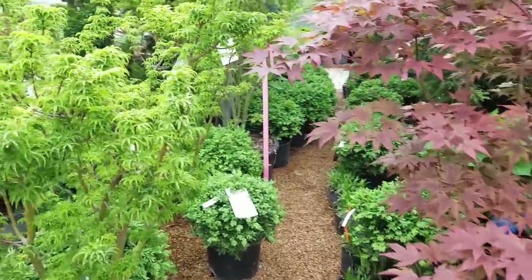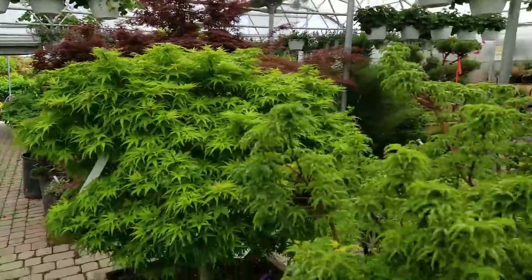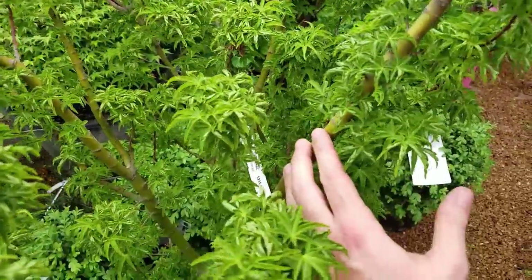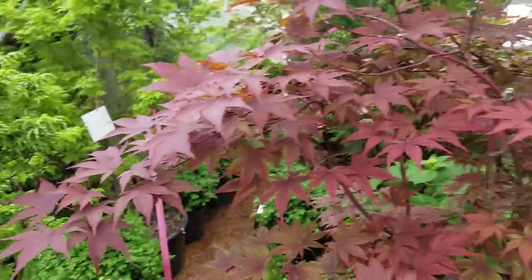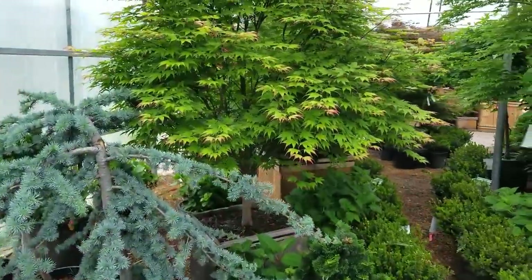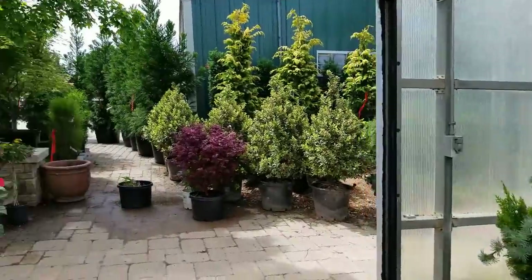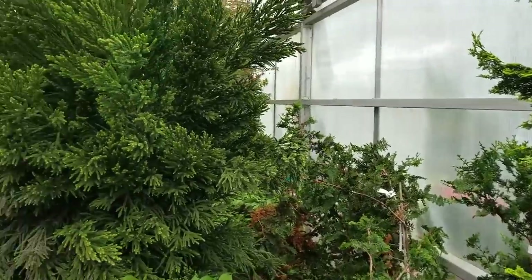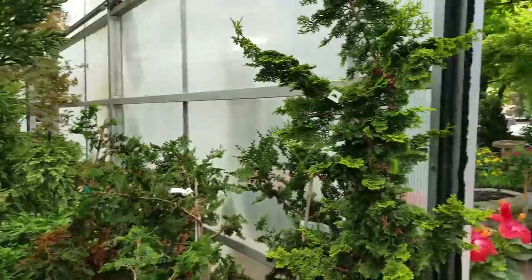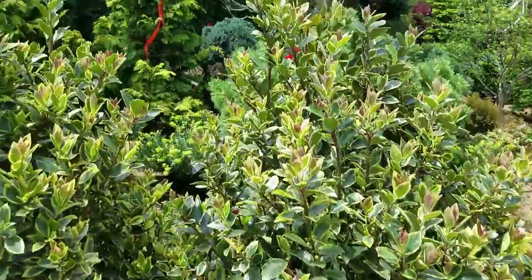It's actually really hard to film in here because there are these clouds of gnats everywhere — I can't open my mouth without inhaling bugs. I'm not into that. Beautiful plants though. Aren't they gorgeous? Look at these Japanese maples — they're fantastic. I don't want to go with another blood good, they get too big, but I would like something red potentially. Maybe I'll even go a different direction. I just want to get an idea of what's going on.